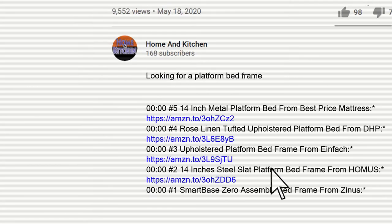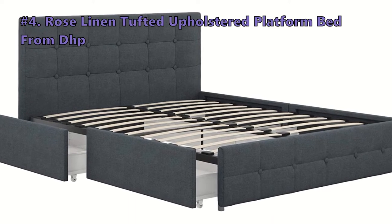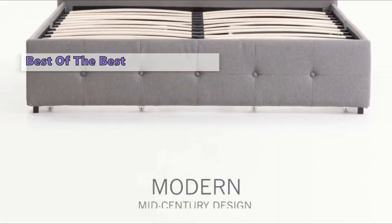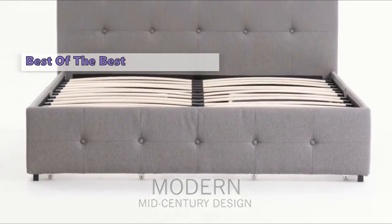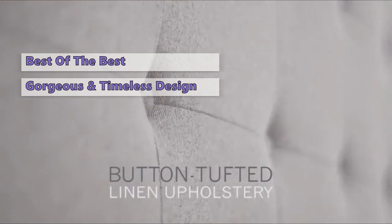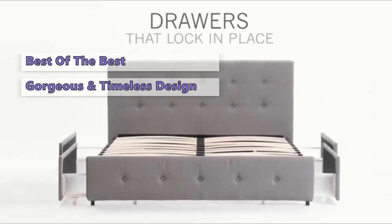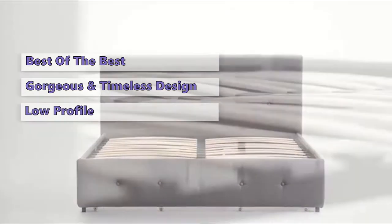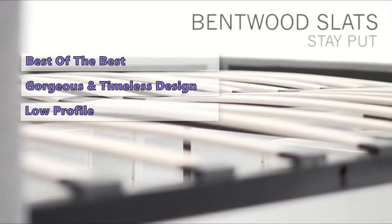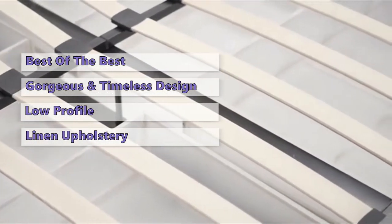Links to the bed frames mentioned in this buying guide can be found in the description below the video. Fourth on our list is the Rose Linen Tufted Upholstered Platform Bed from DHP — our favorite platform bed of all time. This bed is absolutely gorgeous and has a timeless elegance. The tufted buttons on the headboard and footboard add a nice touch. The bed is low profile so you won't have to worry about it tipping over or moving around.